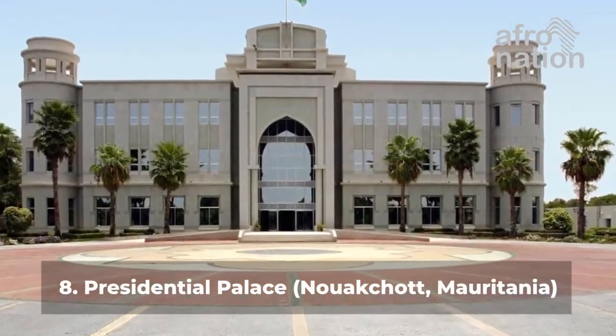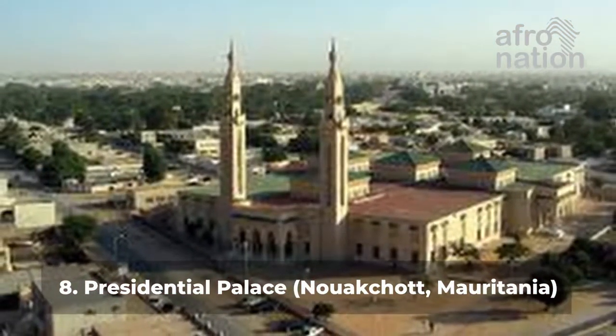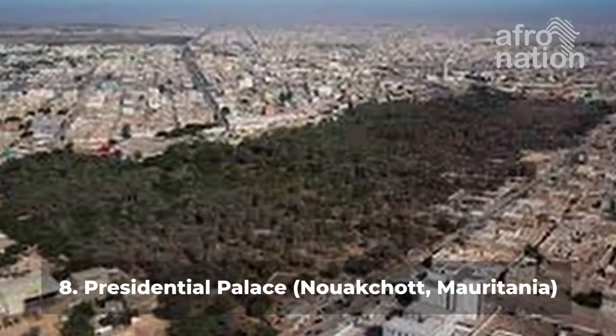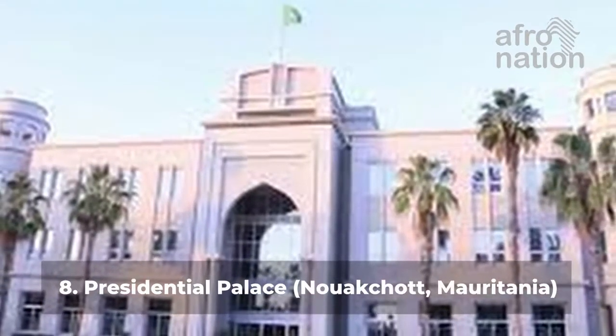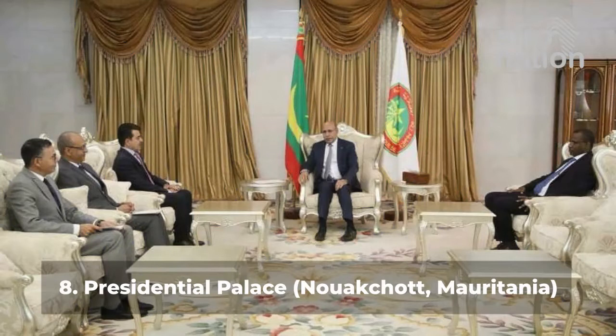Number 8: Presidential Palace, Nouakchott, Mauritania. Mauritania's Presidential Palace is located in the centre of the city. It sits on extensive grounds with beautiful gardens and is indisputably the most spectacular landmark in the city. This site houses the President of Mauritania and is the principal administrative office of the government of Mauritania.